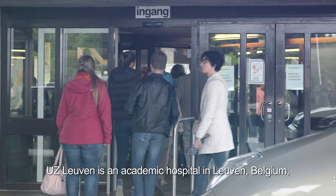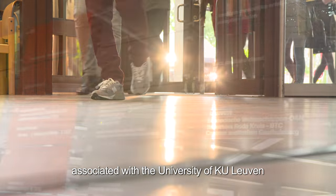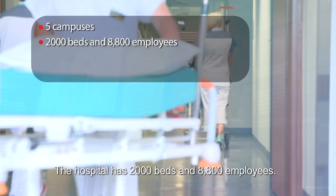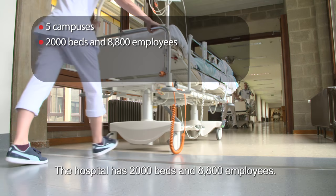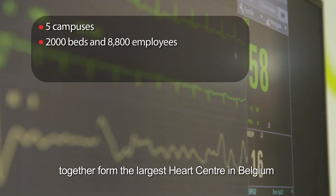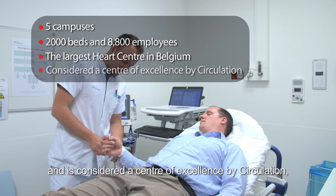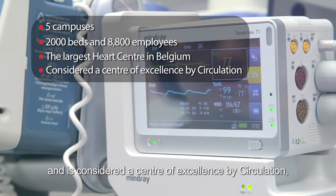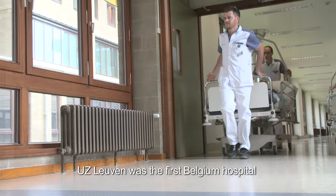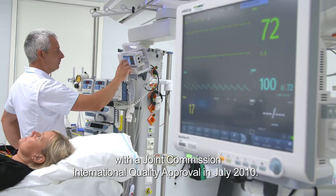UZ Leuven is an academic hospital in Leuven, Belgium, associated with the University of KU Leuven. It consists of five campuses, has 2,000 beds and 8,800 employees. The departments of cardiovascular disease and cardiac surgery together form the largest heart centre in Belgium and are considered a centre of excellence by Circulation, the journal of the American Heart Association. UZ Leuven was the first Belgian hospital to receive Joint Commission International quality approval in July 2010.